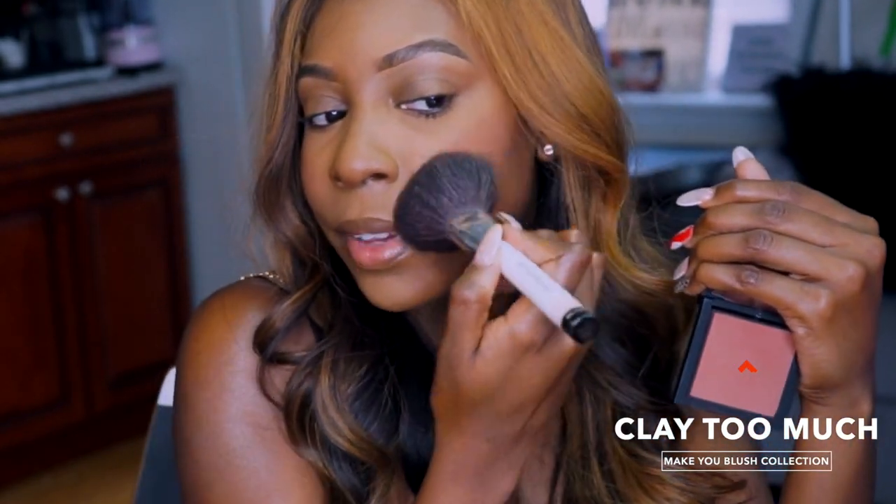This is very, very pretty. On this side I have Pinky Promise, on this side I have Clay Too Much. That's it for this video — y'all can already tell I love these blushes. My two favorites are Clay Too Much and Peach for the Stars. They are worth the purchase at $22 — quality, long-lasting, buildable, blendable, pigmented, vegan, and cruelty-free. What's not to like? If you're not subscribed, definitely subscribe, and I'll see you in my next video. Bye!